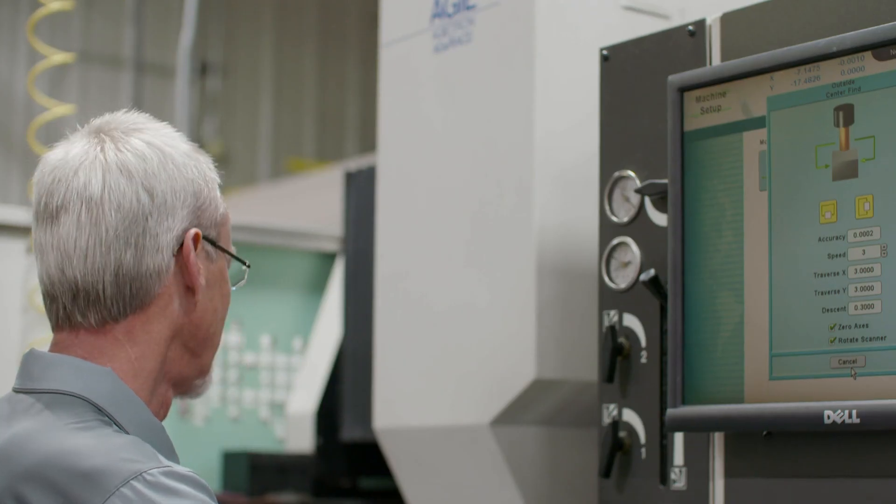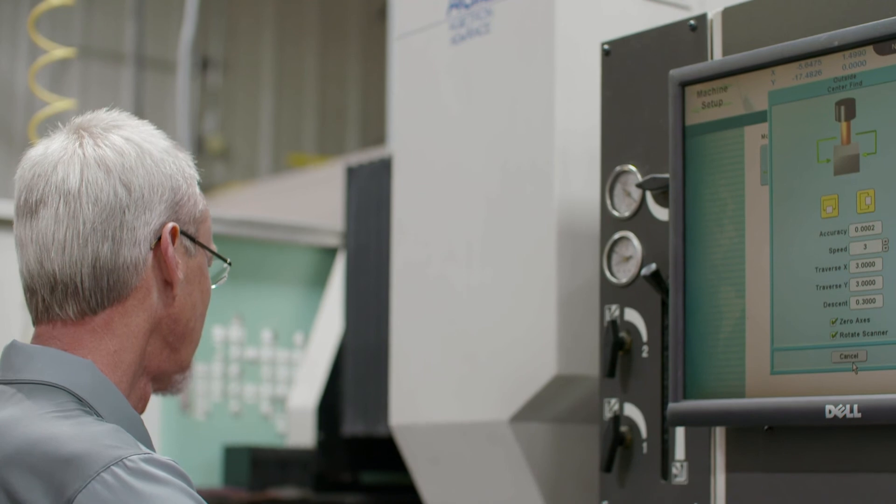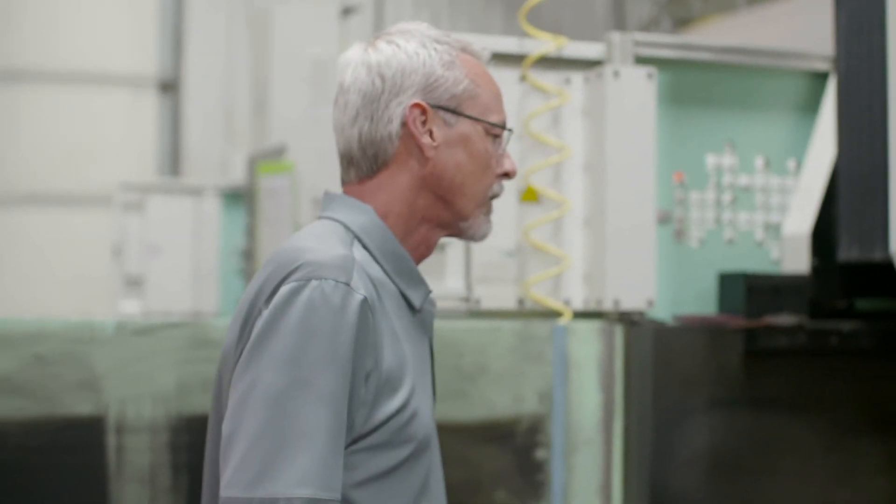Our customers benefit from this approach. They're able to come into our shop and interact directly with the employee, the machinist, the programmer that's doing their work. We don't create barriers in between that line of communication. For us, the ideal customer is looking for a long-term relationship. We like to get to know our customers, truly understand their needs, go beyond the specifications of drawings and POs, and find out what really satisfies them.